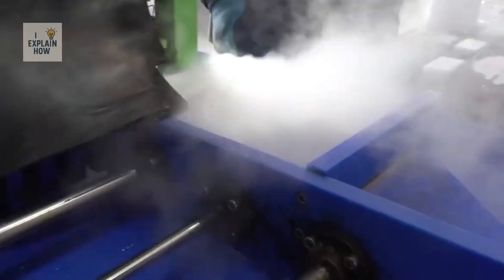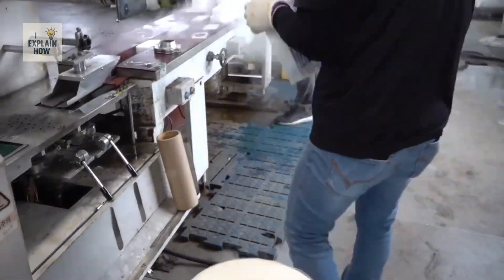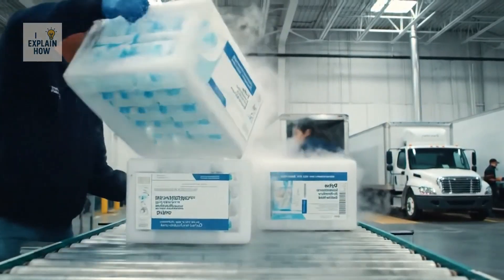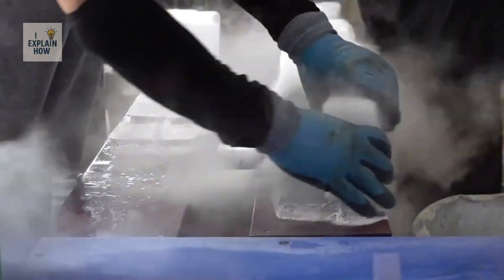Large blocks, smaller pieces, or pellets — small solid cylinders that are very practical for certain applications — can be produced. Pellets are generally manufactured in two common sizes: 16 millimeters in diameter for use in refrigeration and transport, and 3 millimeters for more specific uses such as dry ice cleaning.